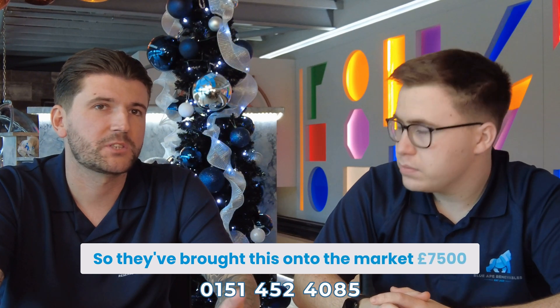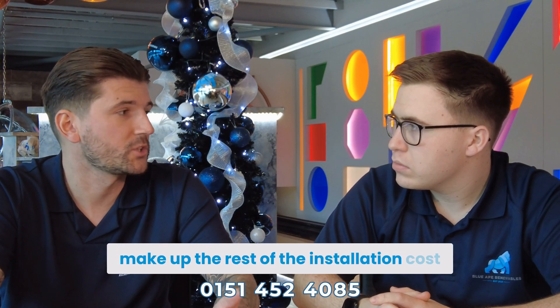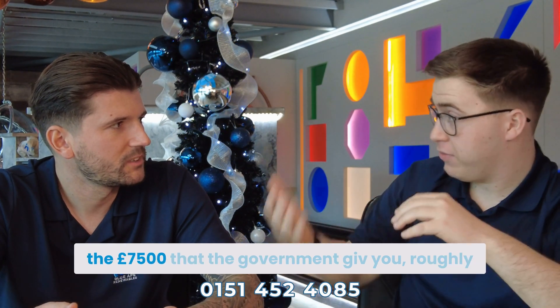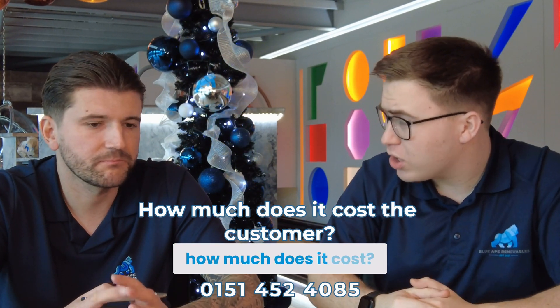So they've brought this £7,500 voucher onto the market — completely free — and then as a customer you have to outlay the last bit to make up the rest of the installation cost. Once you minus the £7,500 that the government give you, on average — I know it's hard to say depending on the customer — how much does it cost?